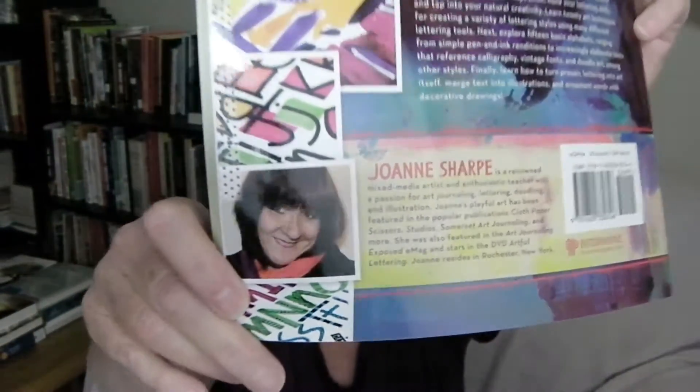Her name is Joanne Sharp — there's a picture of her in the back. Joanne has a very nice website and she offers online classes that are very reasonably priced. So last year I actually took a class from her and learned a lot about doing art the way that she does it. Her book is just full of beautiful, colorful, whimsical illustrations. I love this book, I love her art, and I loved learning from her. I might take another class from her one of these days.